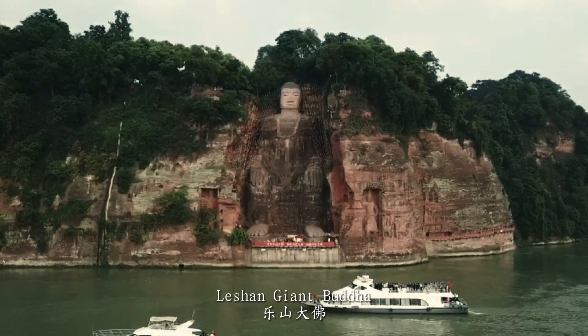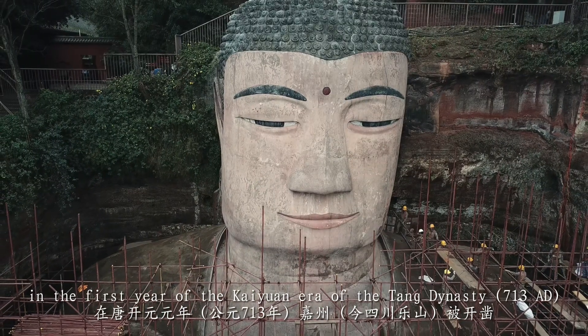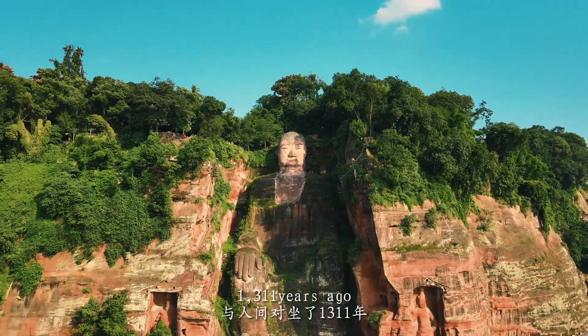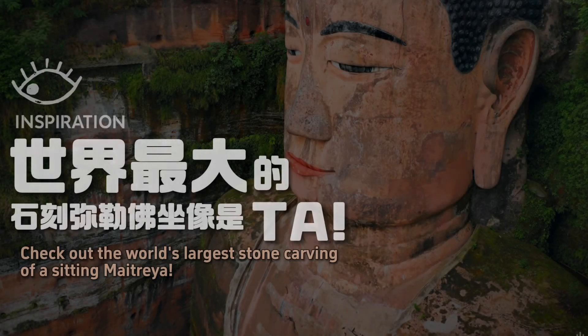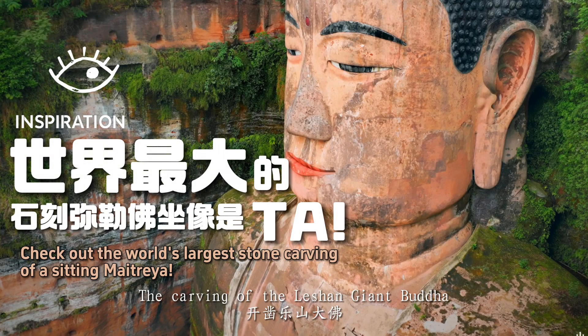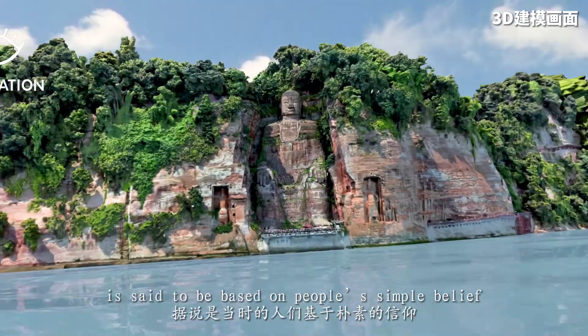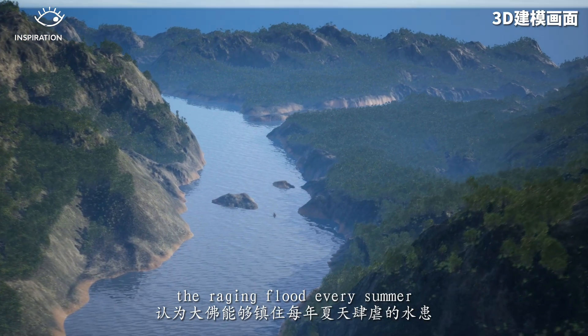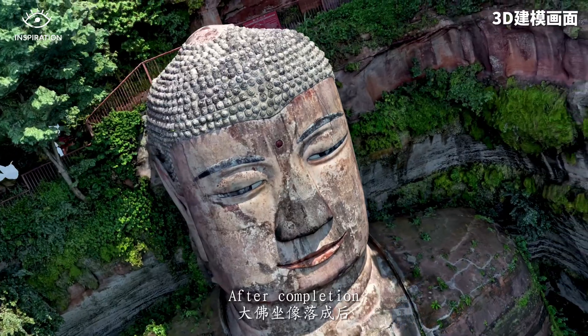The Le Shan Giant Buddha was carved in Jiazhou in the first year of the Kaiyuan era of the Tang Dynasty, 1,311 years ago. The carving is said to be based on people's simple belief that the Buddha could suppress the raging flood every summer.